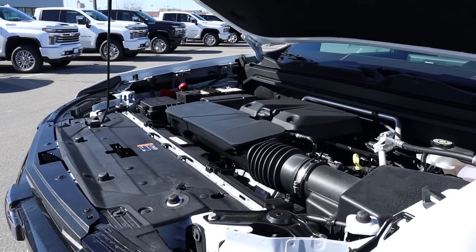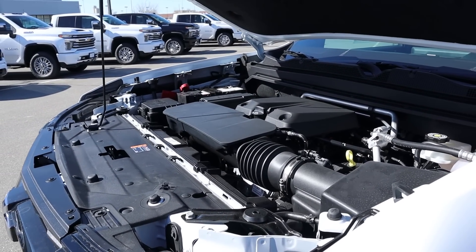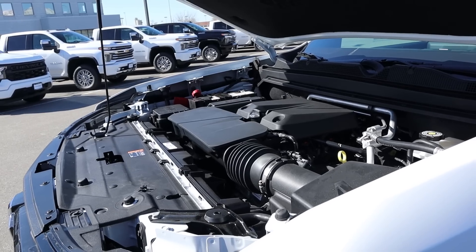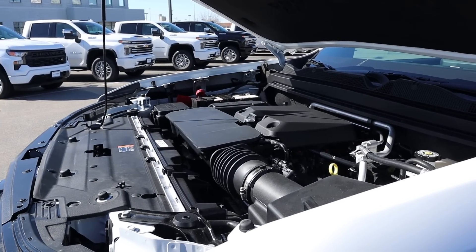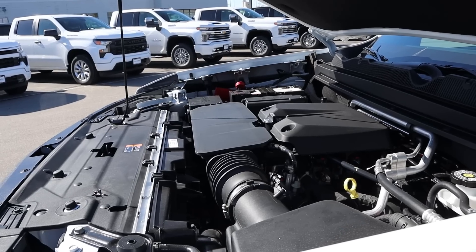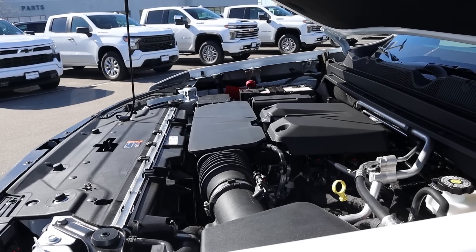The Colorado has a turbocharged 2.7-liter four-cylinder that goes through an eight-speed automatic transmission. Power outputs with this version are 310 horsepower and 390 pound-feet of torque. Fuel economy with the new Colorado is going to be in the low 20s combined, potentially up to the mid-20s from what I've heard.